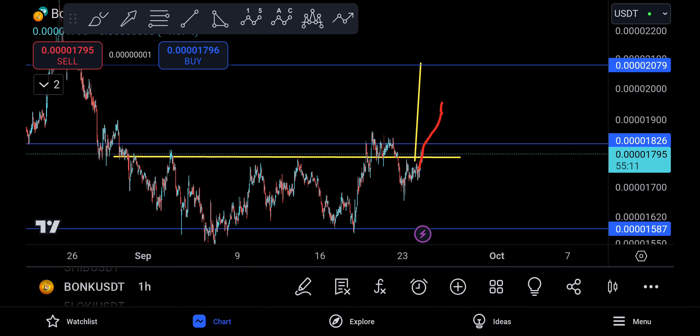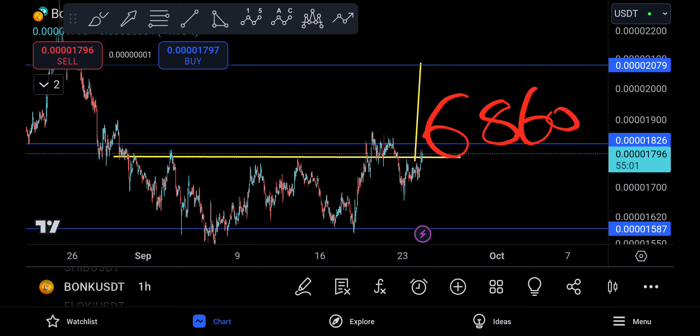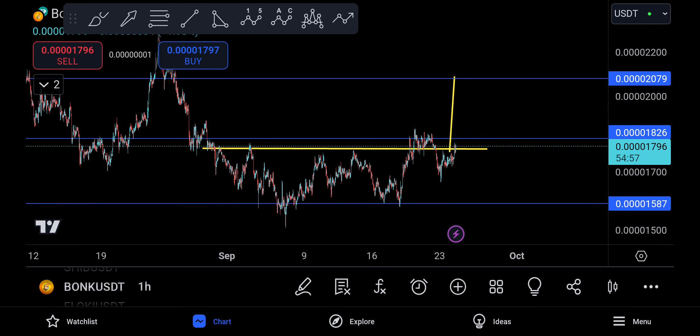Tuesday, Wednesday, Thursday, and Friday are actually pretty good days. I expect BONK to come up, take out this level, come down for a retest, and eventually reach that technical target. On the other hand, we might also see Bitcoin at 68,600, so it all matches together very well. That's all for this quick update — see you at the next one.